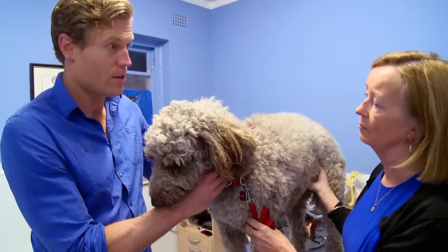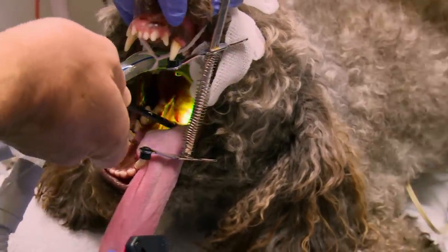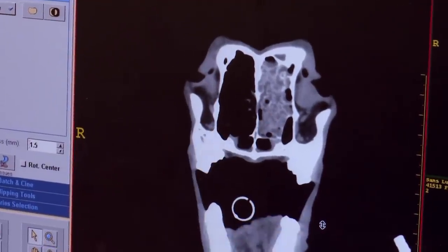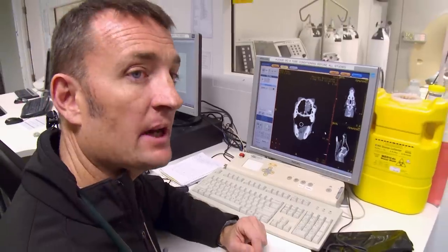I think the most useful thing for Lulu right now would be to go and have a little camera go up inside her mouth, then do a U-turn and come back down the back of her nose. It should tell us whether this tissue is just mucus and discharge or whether there's actually a tumour up there. It's a really abnormal nose.